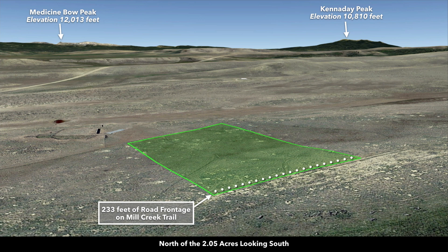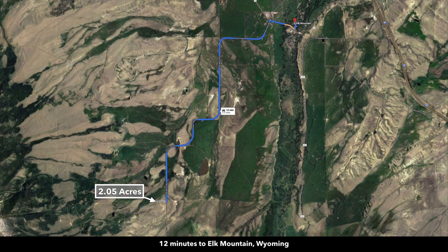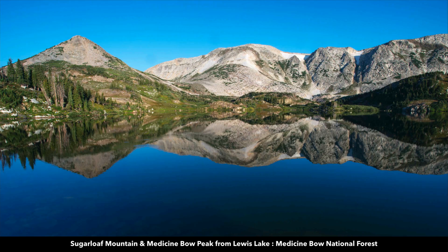Now we're north of the property looking south. In the distance you can see the Meadows and Medicine Bow National Forest. Now we're west of the property looking east. There's County Road 404, which is only about two-tenths of a mile from the property. You're about five and a half miles from the town of Elk Mountain, which has a population around 200. There's a post office and a local trading post there.